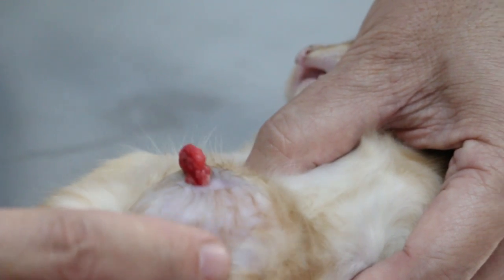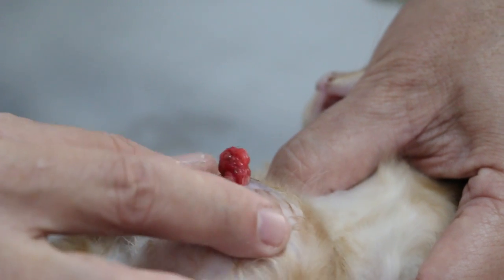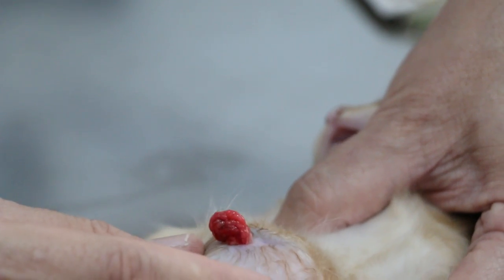Was she okay before? She didn't have this swelling? When she was born, he was born with swelling. He had the swelling, but it was okay. Only this morning, maybe he was with the mother, the mother scratched or something, and it happened.